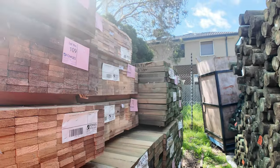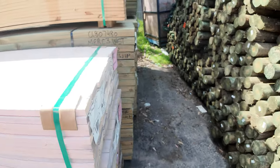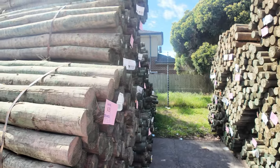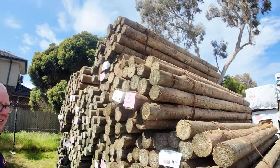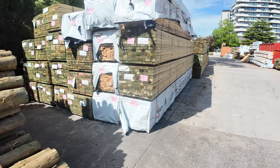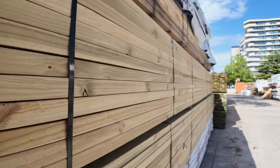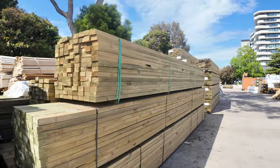Heaps more treated pine in behind there. We've got a couple of good loads here of the Cameo Poles — the rough ones — treated pine poles. There's 2.1m and 2.4-metre lengths in those. Plenty more stock down through here as you can see — lots and lots of treated pine, and a bit of Merch Pine battens there as well. As you can see, there's a lot of fresh treated pine in this week, a lot of long-length material.